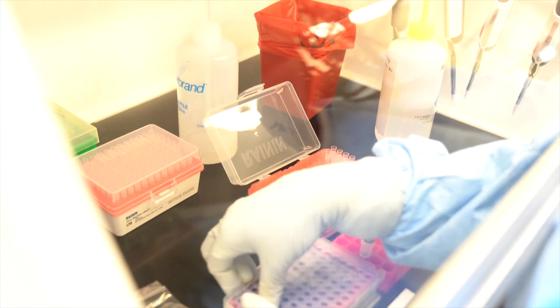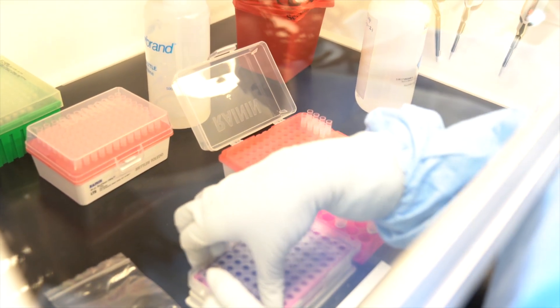Once we extract our samples and obtain the genetic material contained in those samples, we take that genetic material and perform our test. Our first step in that test is to insert that genetic material into our reagents, and we do that under a cabinet so we can make sure we add our controls in and add our samples in so that they maintain the quality required for that testing.